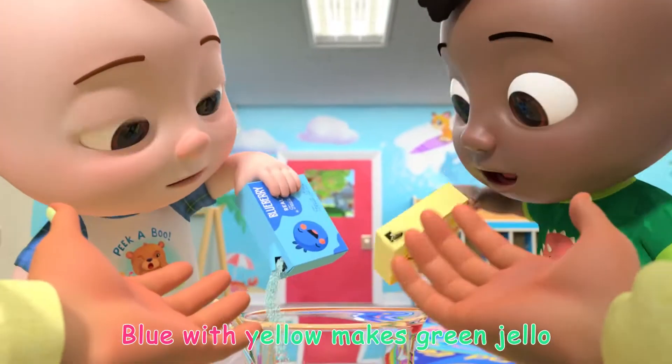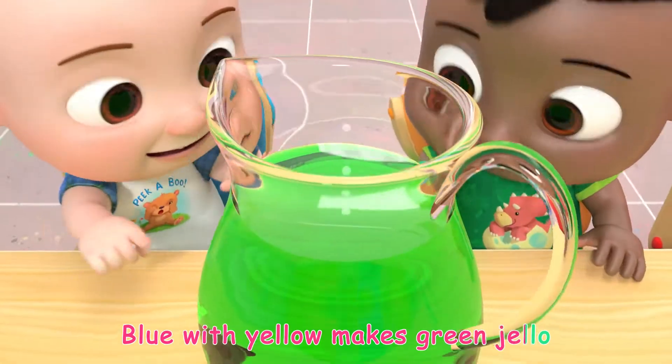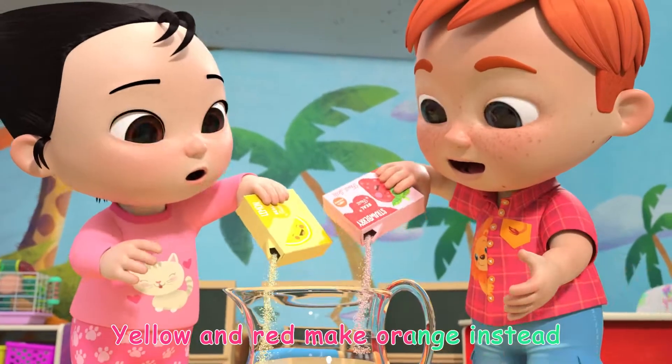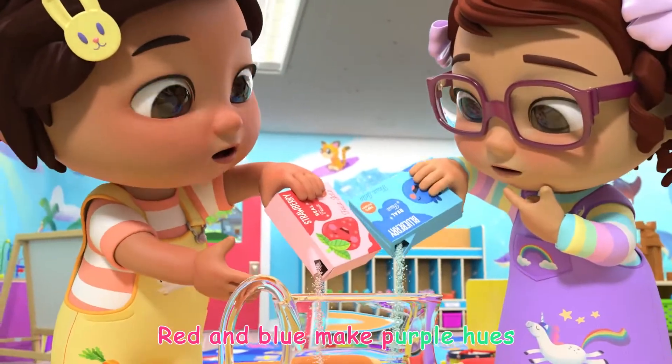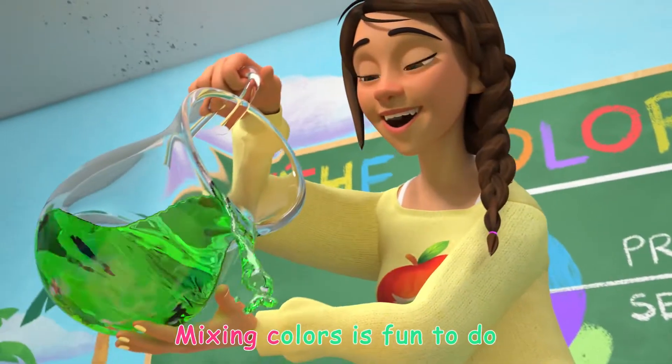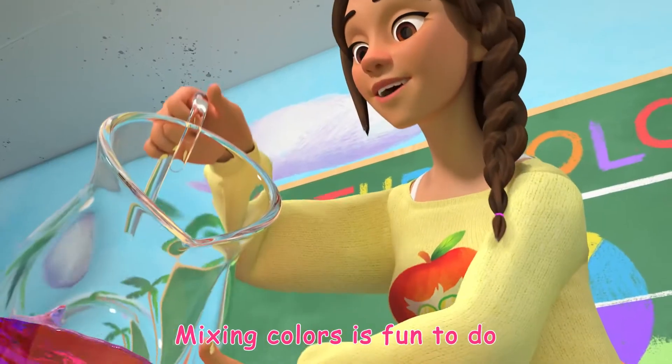Blue with yellow makes green jello. Yellow and red makes orange instead. Red and blue make purple hues. Mixing colors is fun to do!